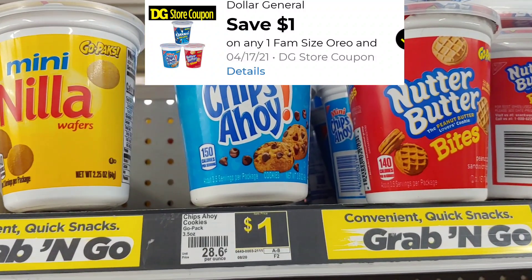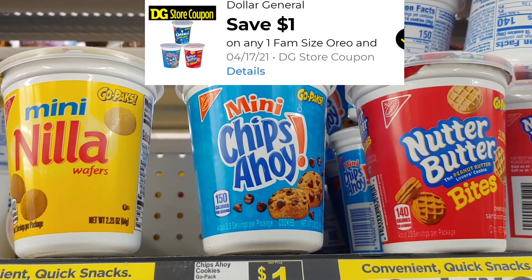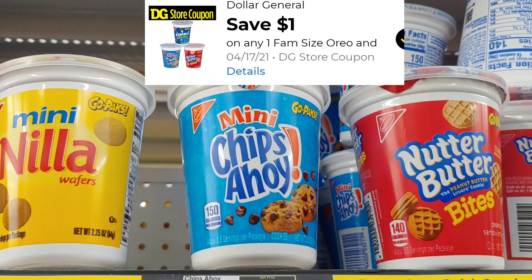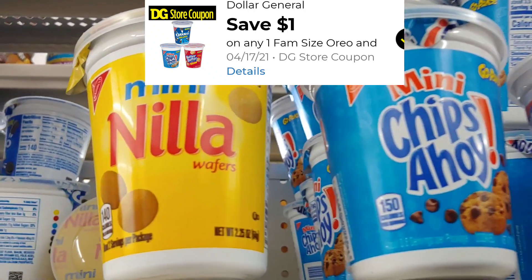Remember, glitches can be taken away at any time. I'm going to go ahead and take advantage of this deal and do several transactions today. While I'm doing these transactions, I'm also going to add some of these low out-of-pocket items and put them in while these items are still available.